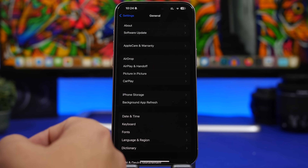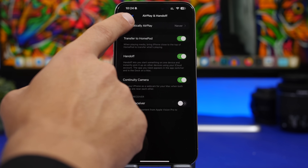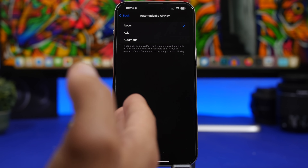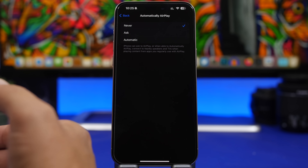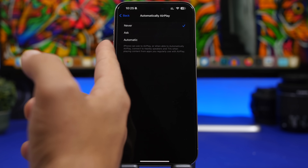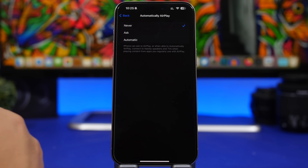The same goes for AirPlay. Under General Settings > AirPlay & Handoff, you'll see Automatically AirPlay — this also consumes a ton of battery. Features like this that stay scanning all the time for different devices to AirPlay with will drain your battery. Even if it's set to Ask, it will still be scanning for devices. The best option, since we're not AirPlaying all the time, is to keep this off and turn it on whenever you actually need it.